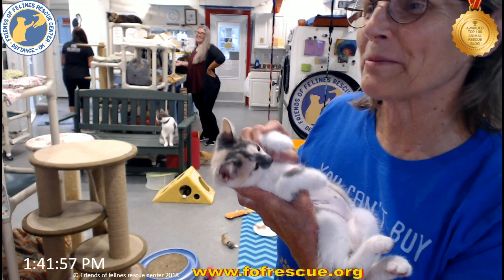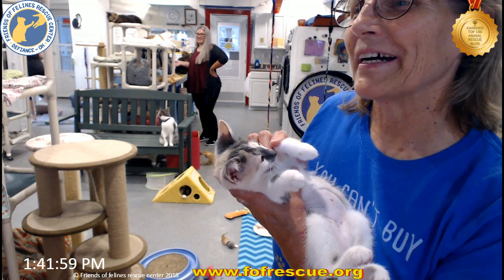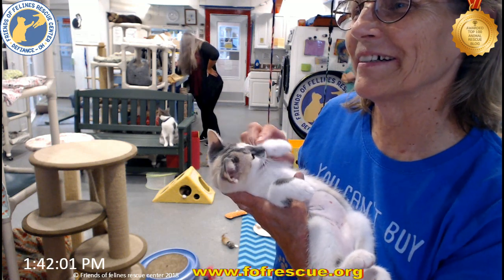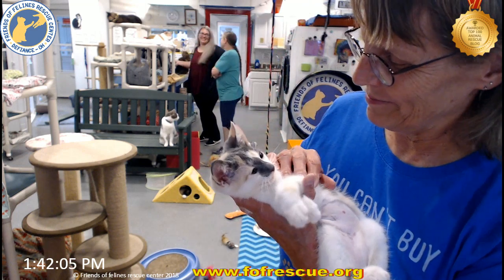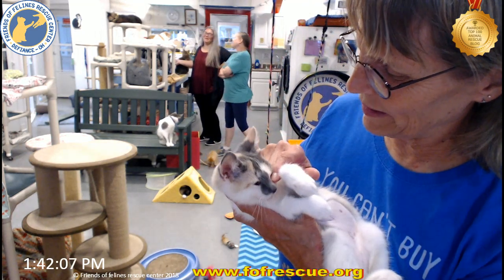So she's an awesome kitty. She kisses and purrs, that's for sure. You're gonna be one spoiled little girl, aren't ya.